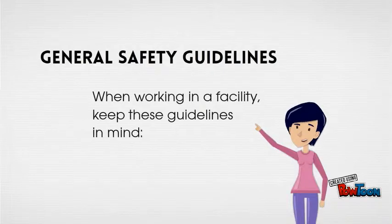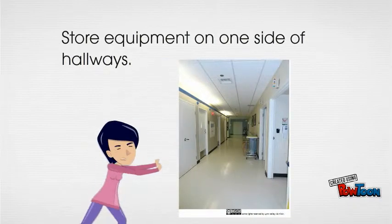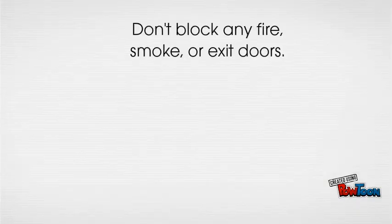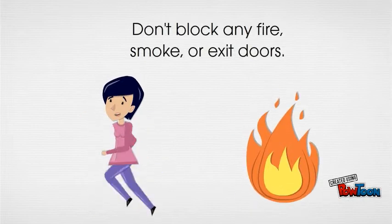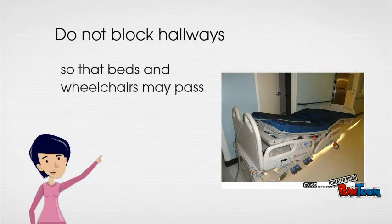This presentation will give you some general safety guidelines to keep in mind when you're working in a facility. Store equipment on one side of the hallway only to minimize congestion. Do not block any fire, smoke, or exit doors. Do not block hallways so that beds and wheelchairs are hampered.